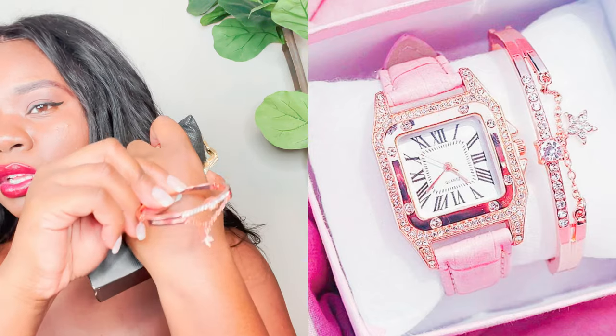I want to mention these bonus bracelets that came as extras with some of the watches. The packaging was actually really nice — each watch came in a little box with a pillow inside. Shein really tried with their packaging. One of the bonus bracelets is a rose gold bracelet with rhinestones — it fits my wrist and it's cute, but it's a little kiddish so I'll probably give it to my niece.